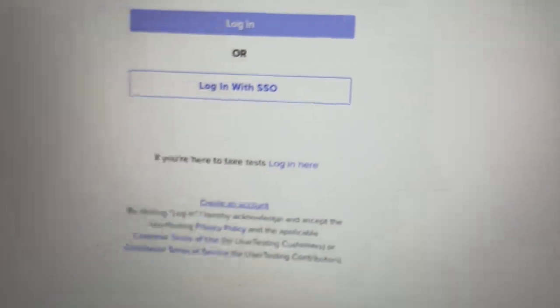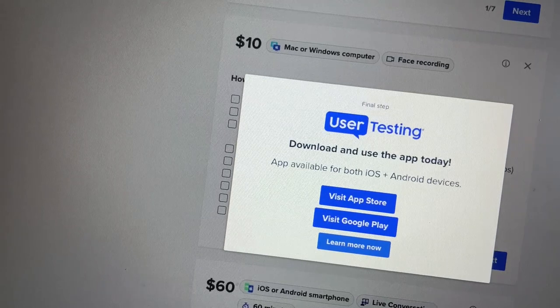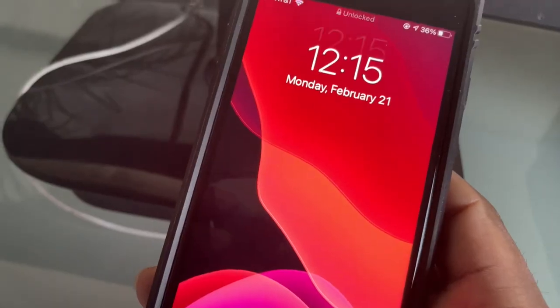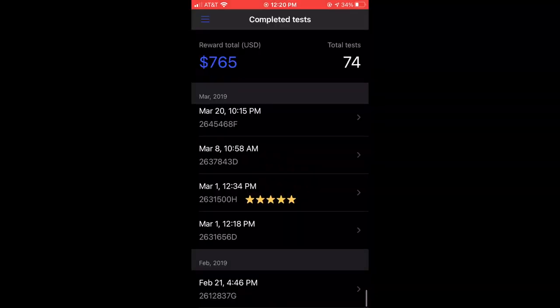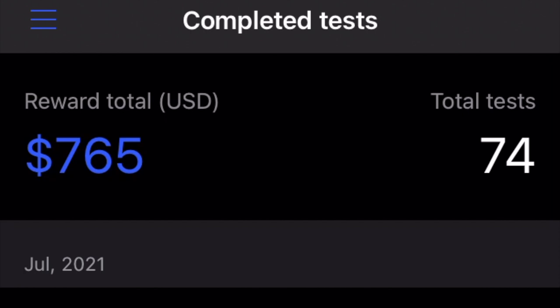I'm signing into UserTesting.com, but right from the beginning I was already met with some problems. For whatever reason it would not allow me to sign into the website. I've been doing user testing since 2019, and as you guys can see I've made about $700 doing this on and off.